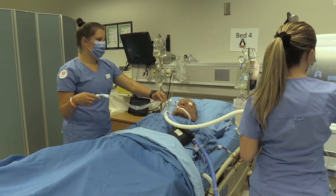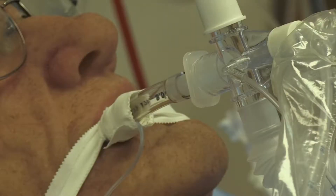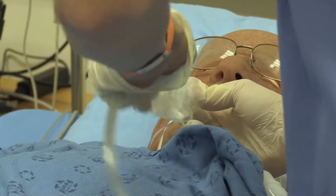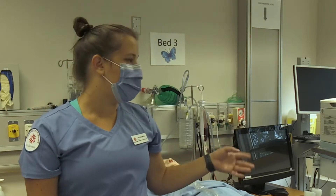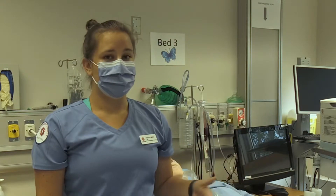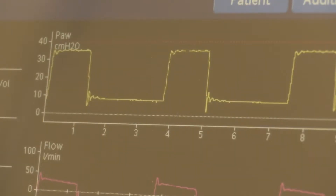So turning oxygen up to 100% for suction. Respiratory therapists are on the front lines of the pandemic and these Fanshawe students are practicing intubation. We are the ones taking care of the airway, we're taking care of the vents, we're intubating patients.